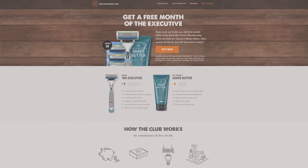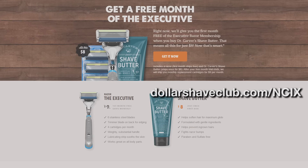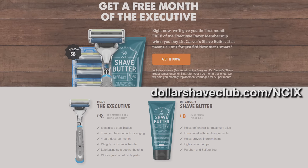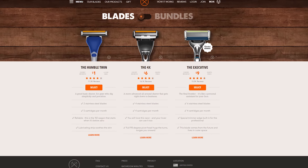If you go to dollarshaveclub.com/NCIX and sign up, you get an initial package with the handle of your choice and a number of replacement blades. You can go for the Humble Twin if you crave simplicity, the 4X for a more nuanced touch, or the Executive if you're fancy like that. Then each month, Dollar Shave Club will send you replacement cartridges for your razor for just a few bucks a month. It's a great way to save money and make sure you look your best. Dollar Shave Club also offers shower products, hair products like this smart hair paste, moisturizers, hand creams, and even one-wipe Charlies.